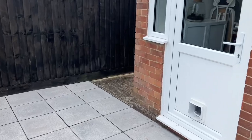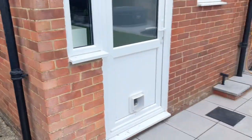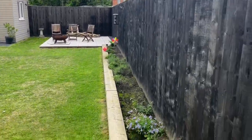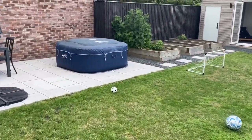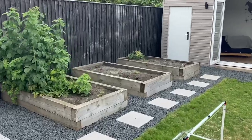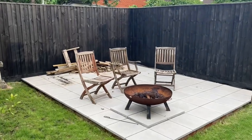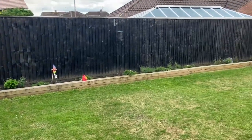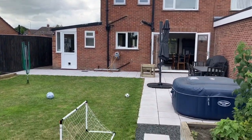Doors and windows were also replaced a couple of years ago, and there's side access as well. The neighbour to the right is a bungalow, and on the left there's an extension which creates a really private garden. There's a hot tub on the side and another raised patio area, so you can really enjoy the sun throughout the day.